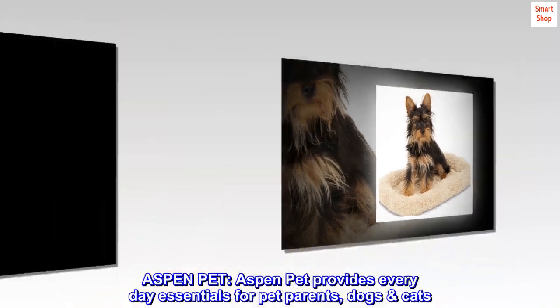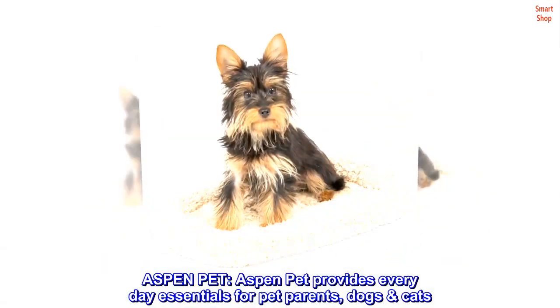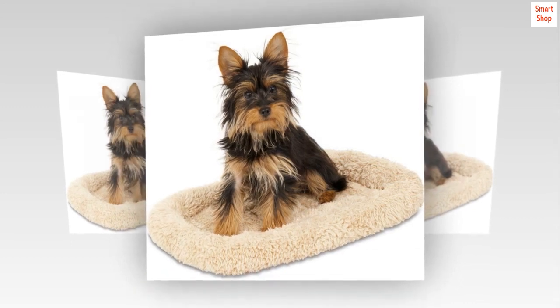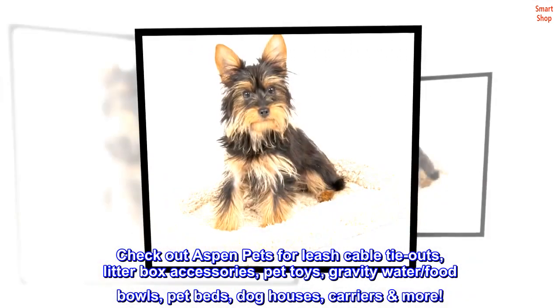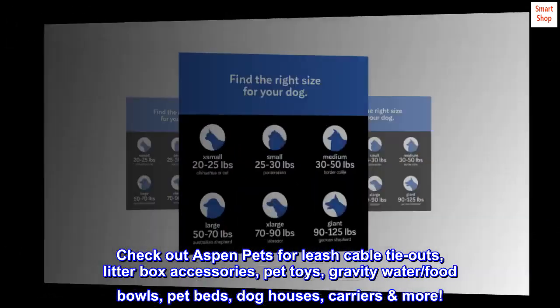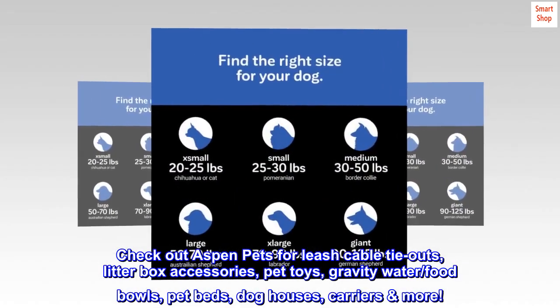Aspen Pet. Aspen Pet provides everyday essentials for pet parents, dogs, and cats. Check out Aspen Pet for leash cable tie-outs, litter box accessories, pet toys, gravity water and food bowls, pet beds, dog houses, carriers, and more.